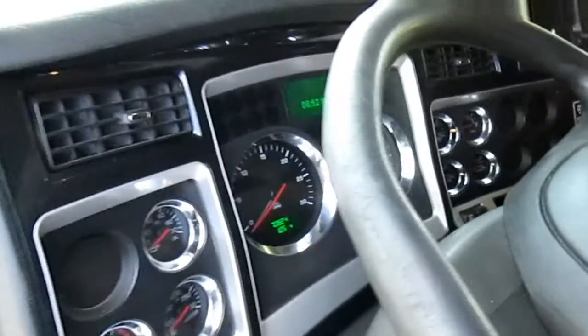Got the nice Kenworth new style dash. These units do have refrigerators in the sleeper, double bunks. Windows on top there. Refrigerator down below. Nice amount of storage space back here. Here's your TV stand up there. Here's to control your Tri-Pak APU unit.